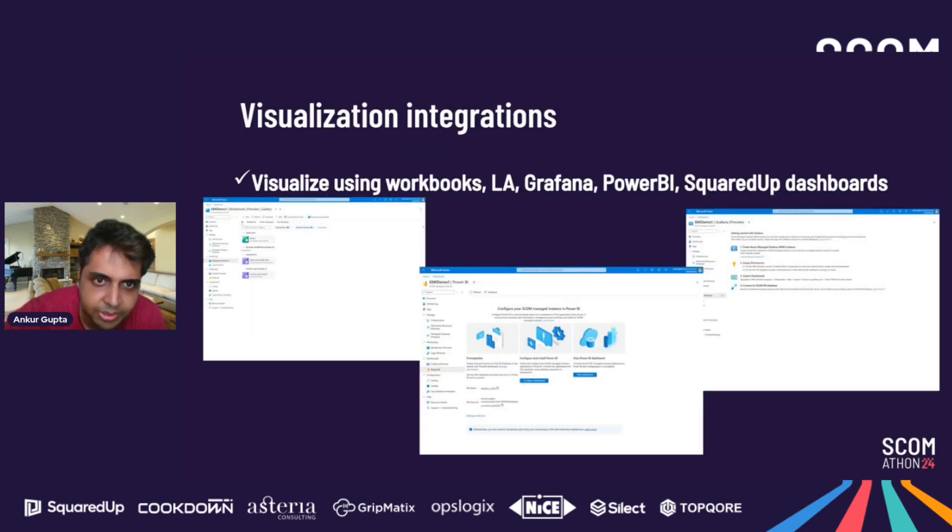For visualization integrations — as shown in the video — we have quite a few options: Azure Workbooks, Log Analytics integration, Grafana integration, and Power BI. When using Power BI, we also note that if you're using Squared Up dashboards, you can continue using them with SCOM MI. So there are quite a lot of visualization options available with the product.